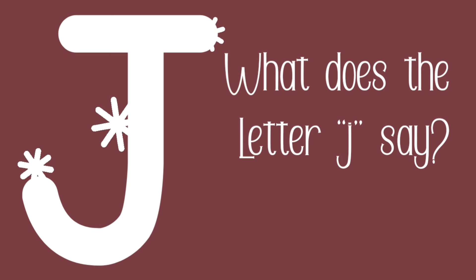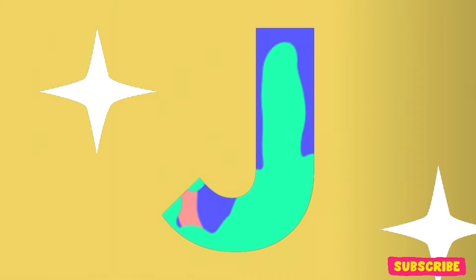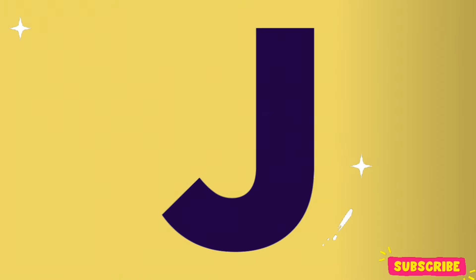The J says J. What does the letter J say, friends? That's right! The J says J.